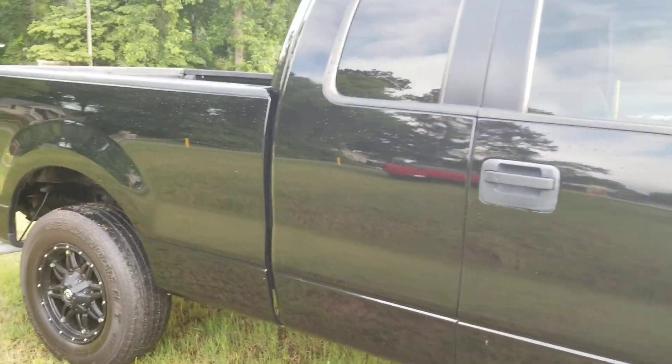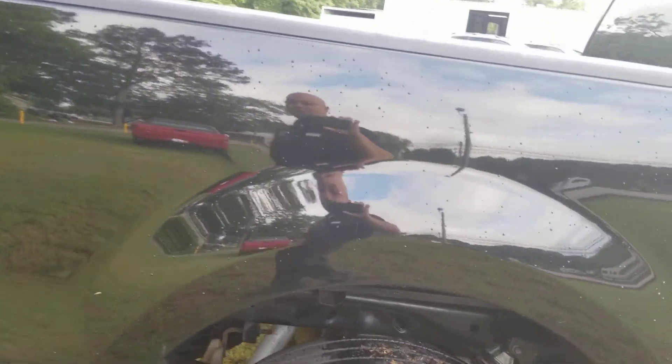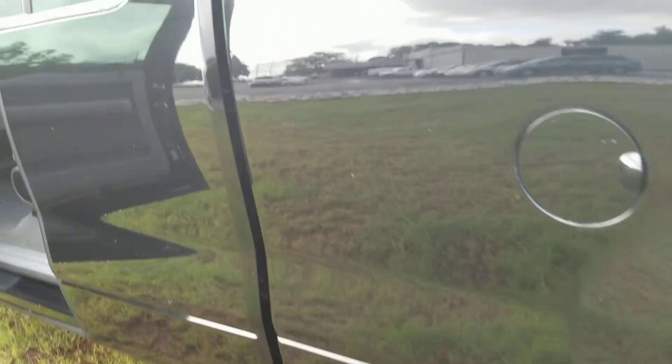My number is 706-402-4591. Again, Jason Gale showing you the 2006 Ford F-150 Extended Cab XLT with a 5.4 Triton V8.